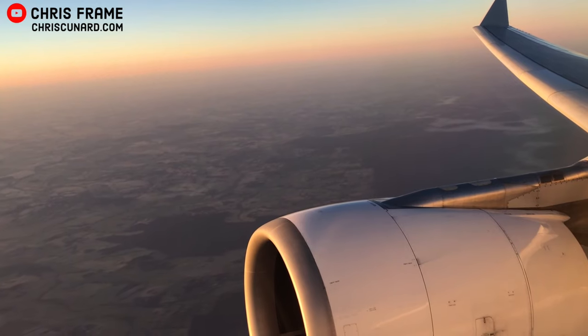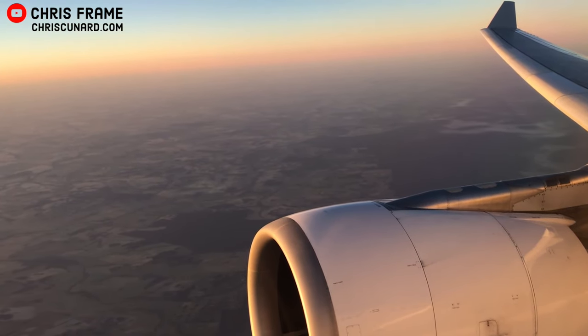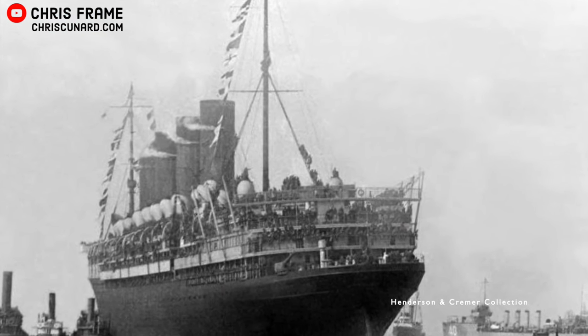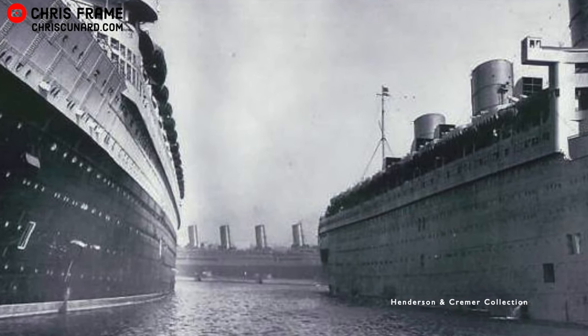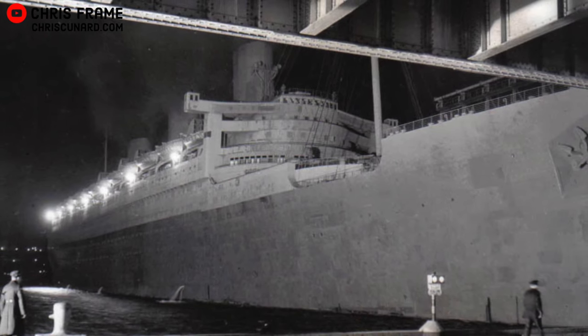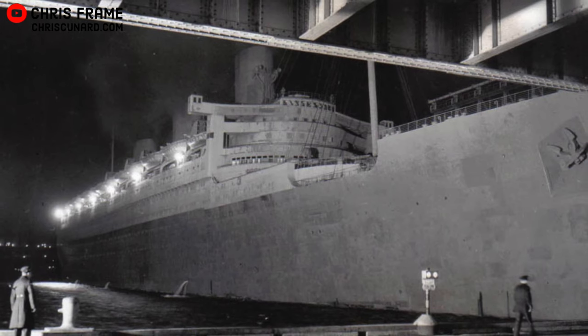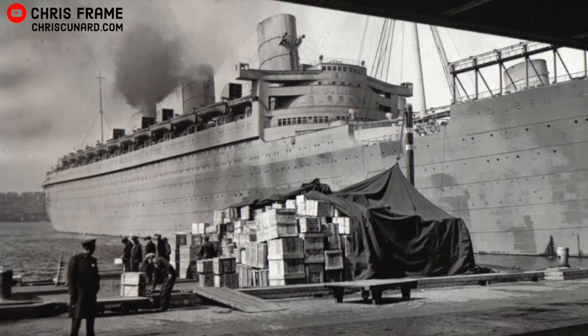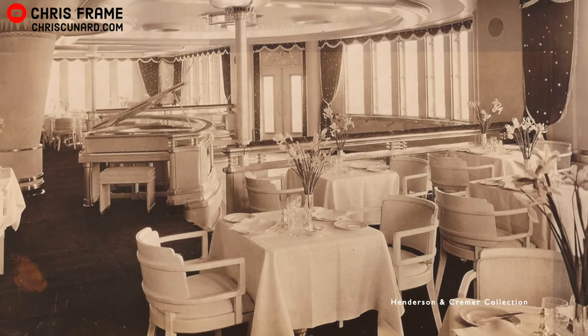Ocean liners have been called into military service for about as long as they have existed. In fact, it's only relatively recently that aircraft have been the main mode of transportation for military movements, with the majority of conflicts relying on transport by ship to move both troops and materials. This was certainly the case during World War II. The Queen Mary was requisitioned by the British Admiralty in March of 1940, while Queen Elizabeth was called up in November of that same year. Both ships were converted into the world's largest troop carriers.